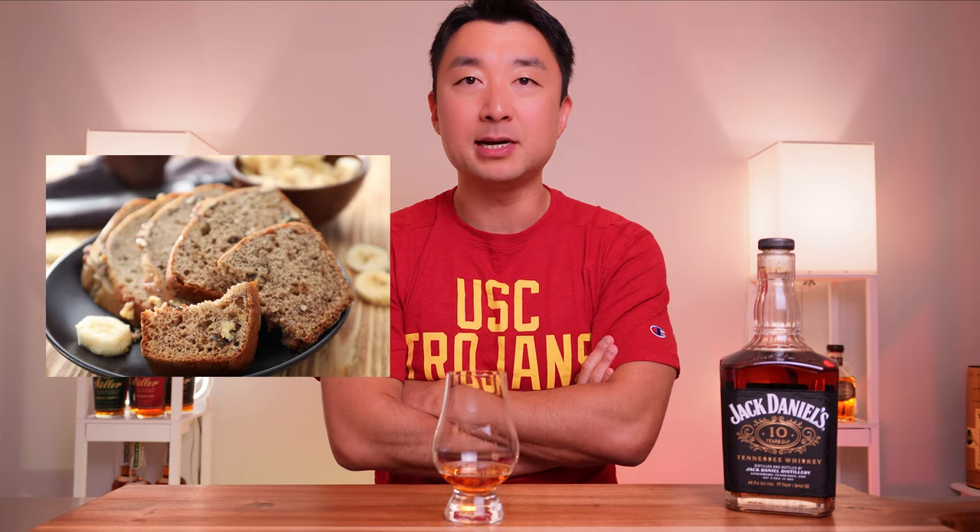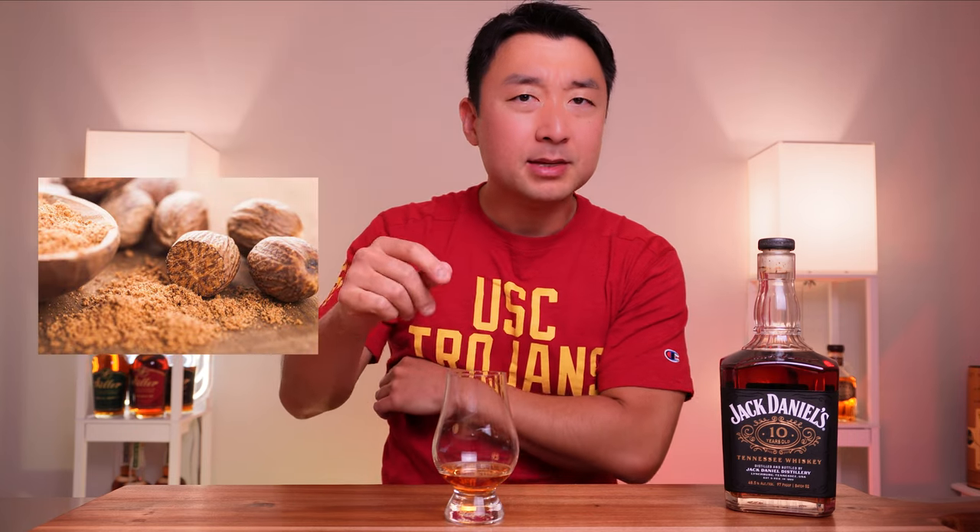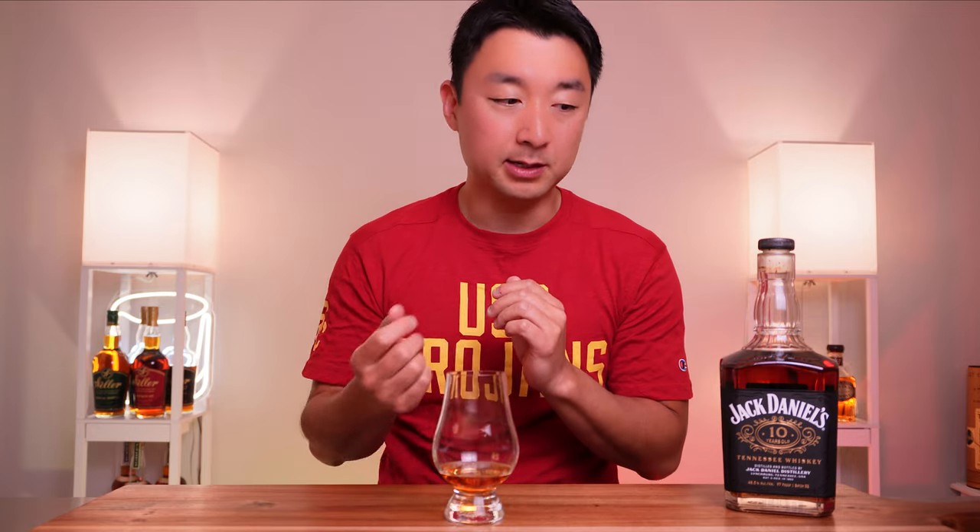On the second sip, I'm tasting sweetness now — very bready, like a banana bread with sprinkles of nutmeg and cinnamon. Yeah, very bready. Again, the flavors are very well-rounded; you can tell it's been in there for 10 years for sure. Let's go for another sip.